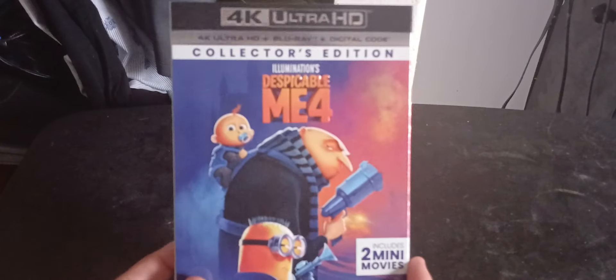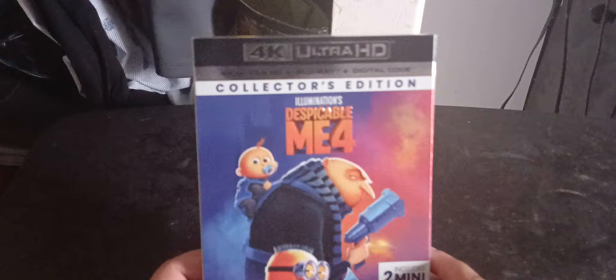I just wanted to get that off my chest — the Universal collection video will be coming either tomorrow, later this week, or as early as possible next week. So today, two things came out: Despicable Me 4 on physical media and Epic Mickey Rebrushed — I got the PS5 version. So here we got the 4K release of Despicable Me 4.